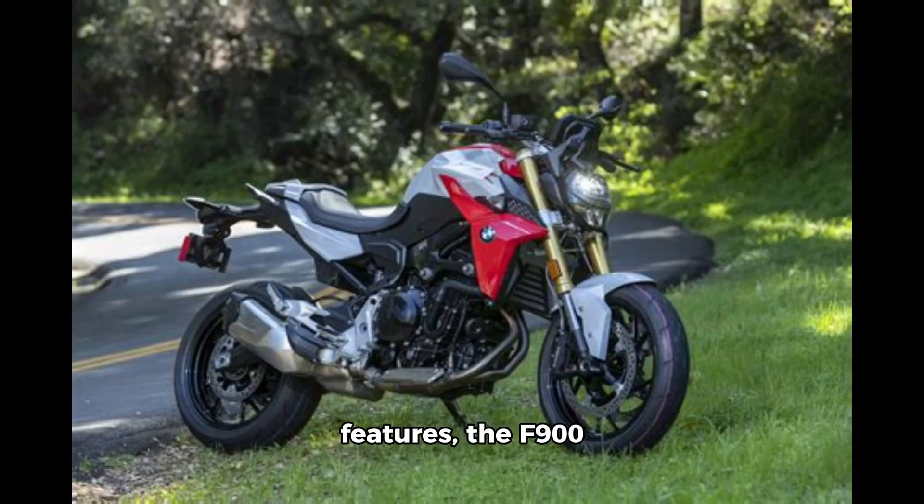In terms of features, the F900GS has a 6.5-inch digital instrument console, keyless ignition, riding modes, traction control, ABS, and more.